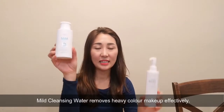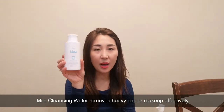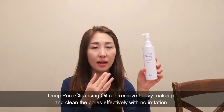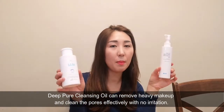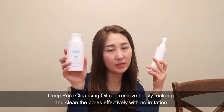Mild Cleansing Water and Deep Pure Cleansing Oil. This one you can use for mascara and eye makeup and lips. This one you can use for skin. But if you have mild makeup, only this one is good enough. I rarely use this one. But if you have stronger makeup, then you can definitely use this one. So today, I will try this first.